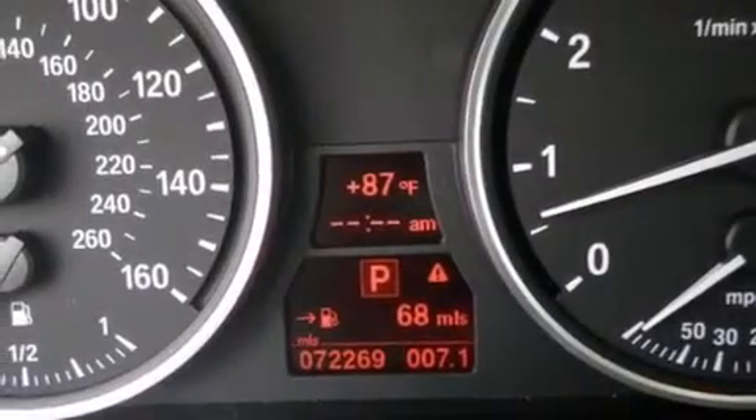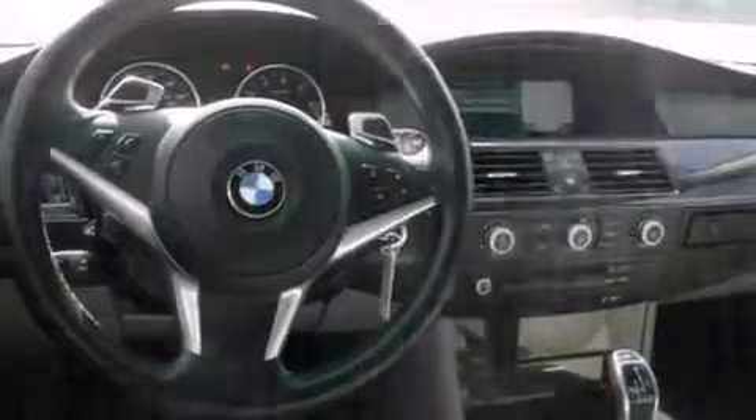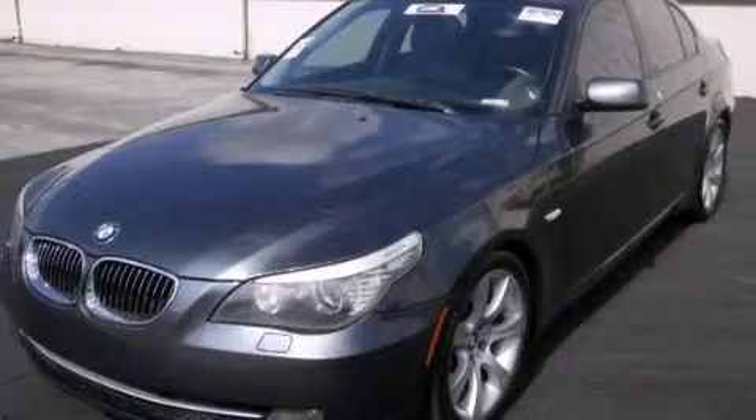BMW individual composition, and this vehicle has less than 73,000 miles. Call now to find out how you can own this breathtaking automobile.